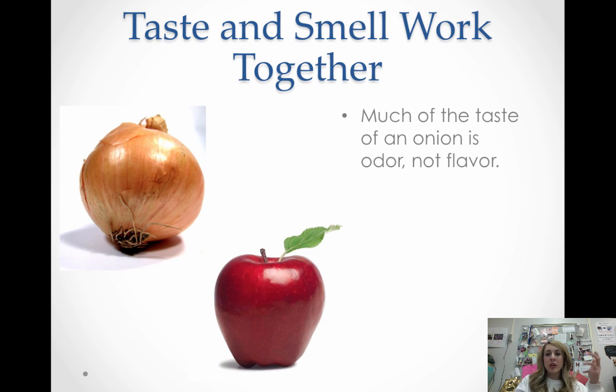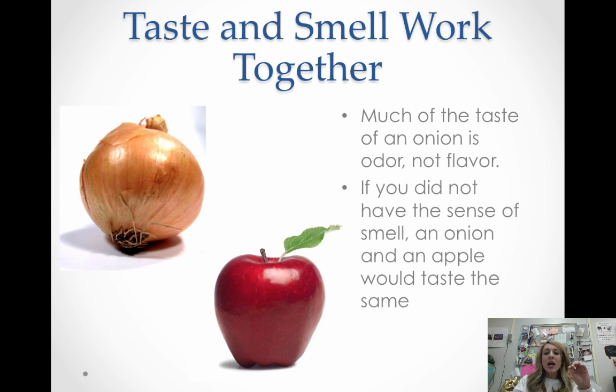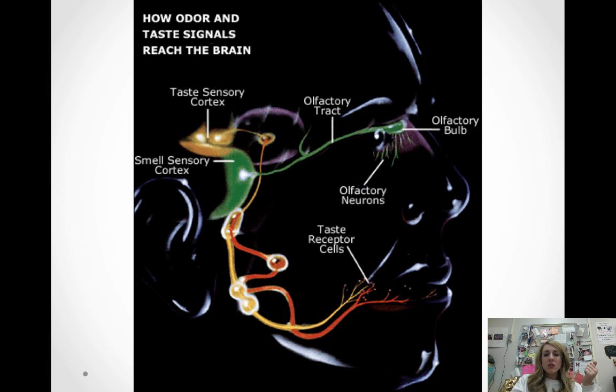Taste and smell work together in what we call sensory interaction. Much of the taste of an onion is actually its odor — odor and taste together make flavor. If you didn't have a sense of smell, an onion and an apple would taste a lot alike. People who've lost their sense of smell, either through brain damage or from birth, have a very hard time tasting differences between things — they can tell texture but not flavor. The olfactory bulb is right above the eye at the back of the nose, and the tract goes all the way to the brain, crisscrossing right next to the taste pathway — so they're very much interconnected.